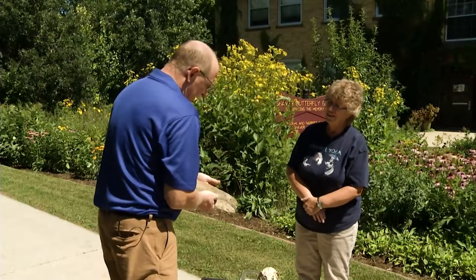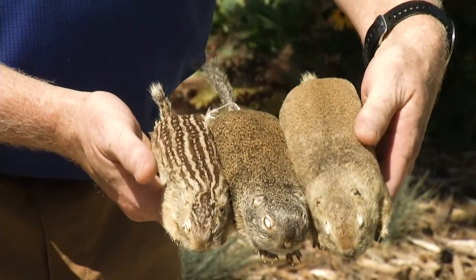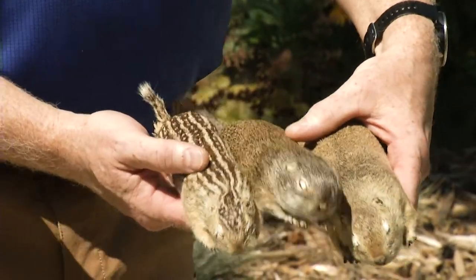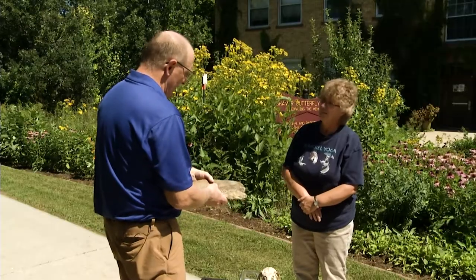We have three ground squirrels that are pretty typical in Minnesota. The Richardsons is on this side here, the Franklins in the middle, and then the 13-line ground squirrel or the stripy gopher that most people think of when they think of gophers.